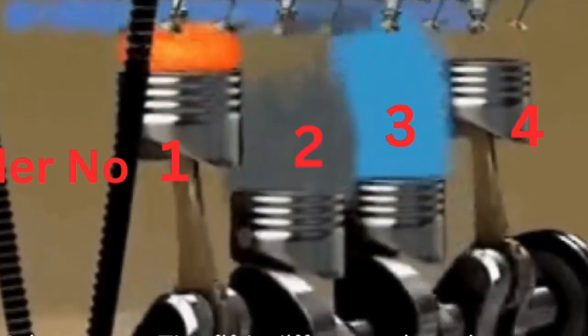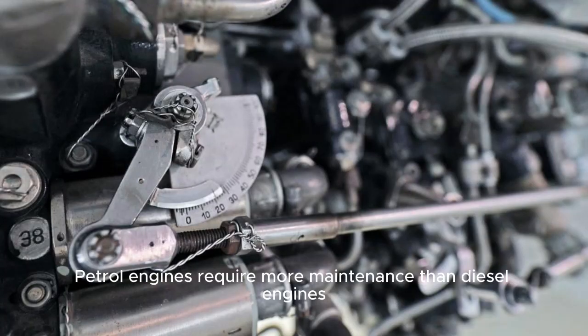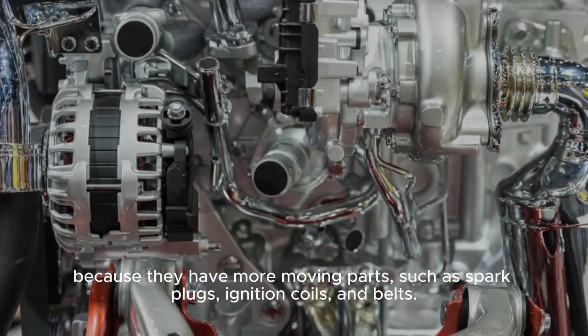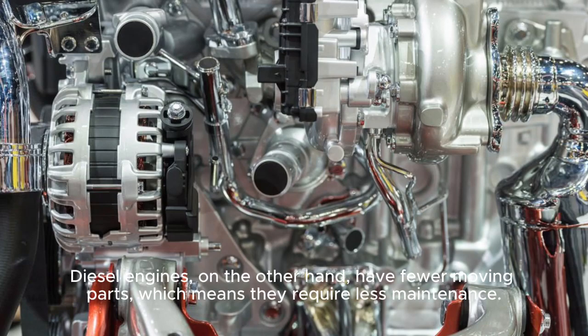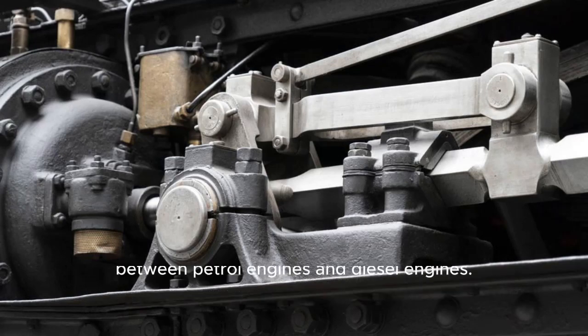Maintenance. The fifth difference is maintenance. Petrol engines require more maintenance than diesel engines, because they have more moving parts, such as spark plugs, ignition coils, and belts. Diesel engines, on the other hand, have fewer moving parts, which means they require less maintenance.